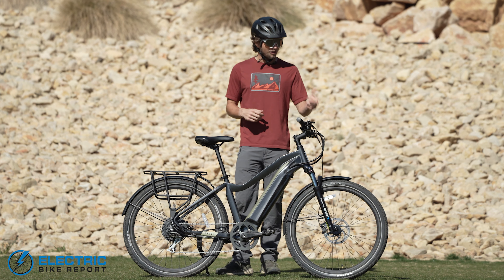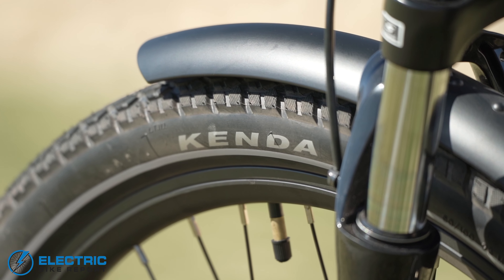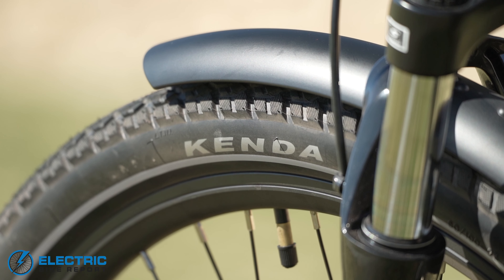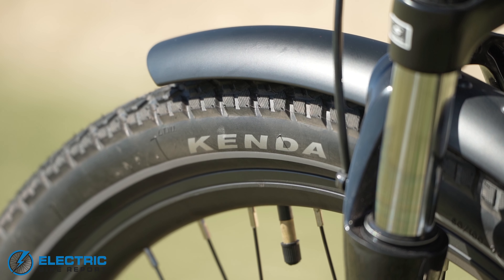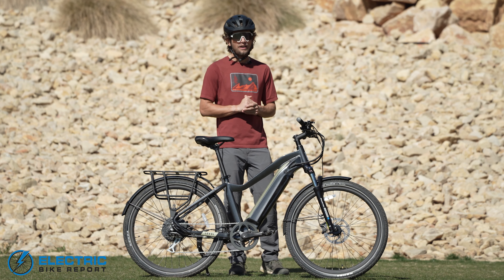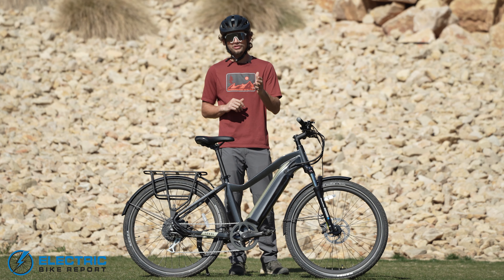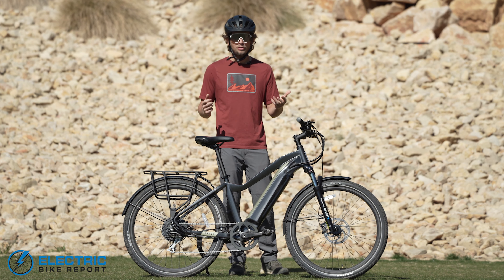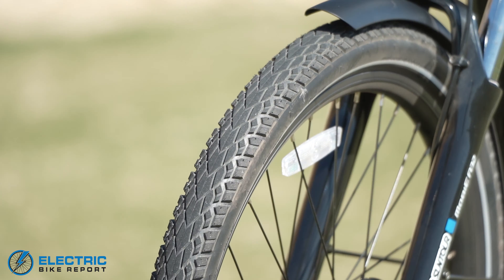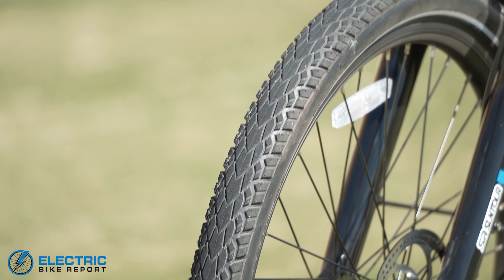Other components include the Kenda Quick 2.2 tires. These are a semi-slick road tire that's good for cornering and holding a lot of speed on straightaways. These tires also seem to have a very thick casing, so when it comes to punctures or anything you might find in the road, you have a good casing that's going to decrease the chances of a flat.